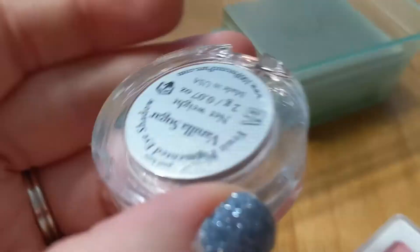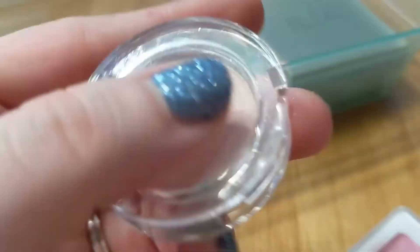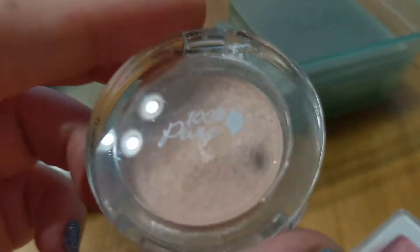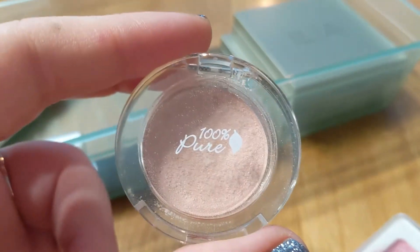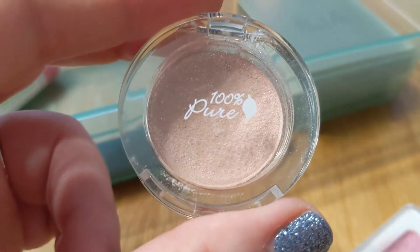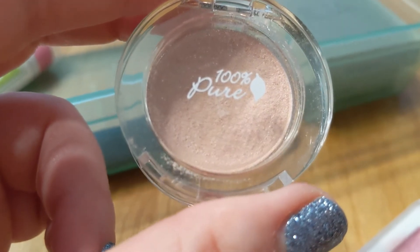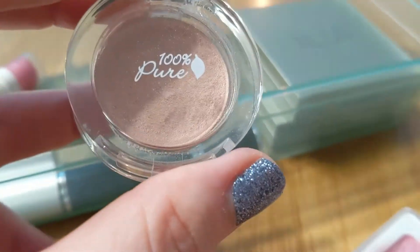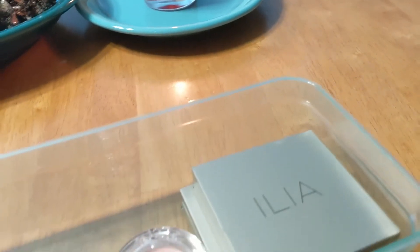That is the Vanilla Sugar Fruit Pigmented Eyeshadow from 100% Pure — a wonderful eyeshadow that I recommend. But if you're going to invest in them, know that they expire after six months. I would not want a lot of them at once. I would suggest getting a few and just using them, and not getting them if you have a ton of other eyeshadow, because these are not necessarily going to last.